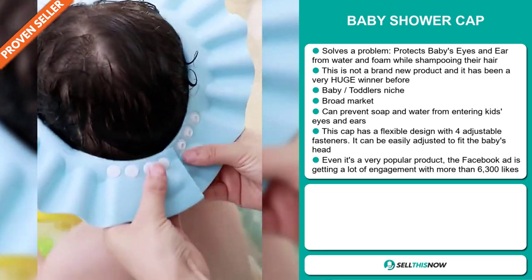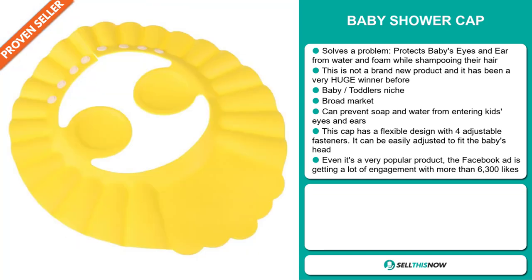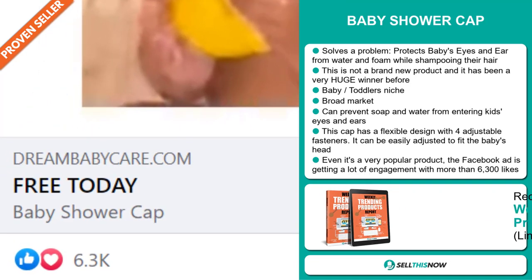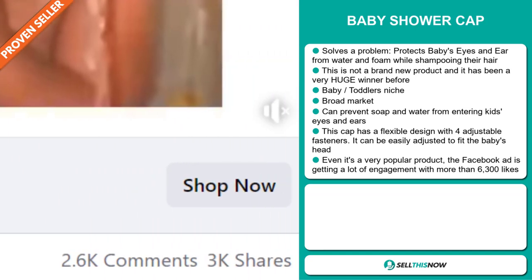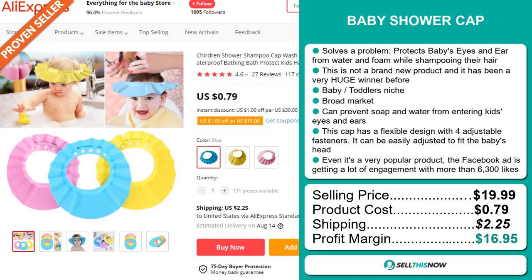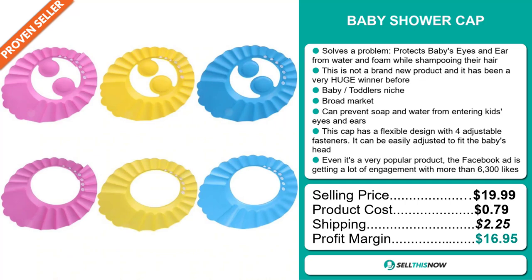This cap has a flexible design with four adjustable fasteners. It can be easily adjusted to fit the baby's head, and it's a very popular product. The Facebook ad is getting a lot of engagement with more than 6,300 likes. Now the selling price for the Baby Shower Cap is just under $20, whereas the product cost is only 79 cents. Shipping will set you back $2.25, so you're looking at a very good profit margin of $16.95.